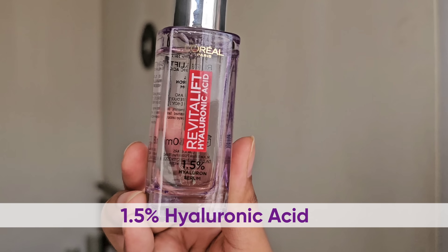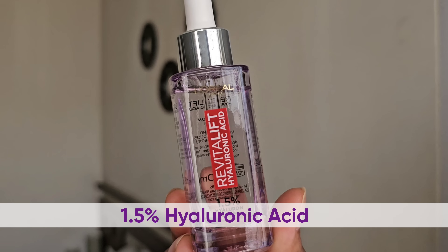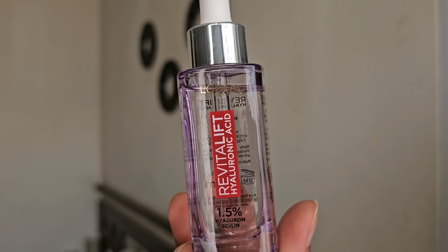This product has a perfect amount of hyaluronic acid which is 1.5%, which is the ideal amount that goes deep into your skin and gives very good hydration and nourishment. This hyaluronic acid draws all the moisture from the environment and fills it inside our skin, giving us intense nourishment.